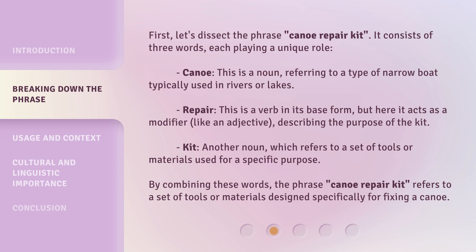Kit — another noun, which refers to a set of tools or materials used for a specific purpose. By combining these words, the phrase Canoe Repair Kit refers to a set of tools or materials designed specifically for fixing a canoe.